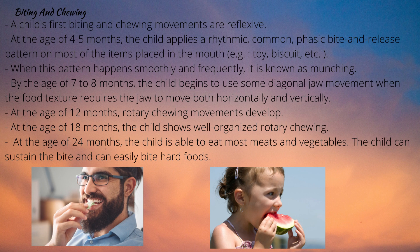By 7-8 months, the child begins to use diagonal jaw movement when food texture requires the jaw to move both horizontally and vertically. The child continues to use the same pattern when eating a biscuit. When the child receives food on a spoon, the upper lip cleans it from the spoon, making the lips active during chewing. At 12 months, rotary chewing movements develop, made possible by increasing jaw stability and control.